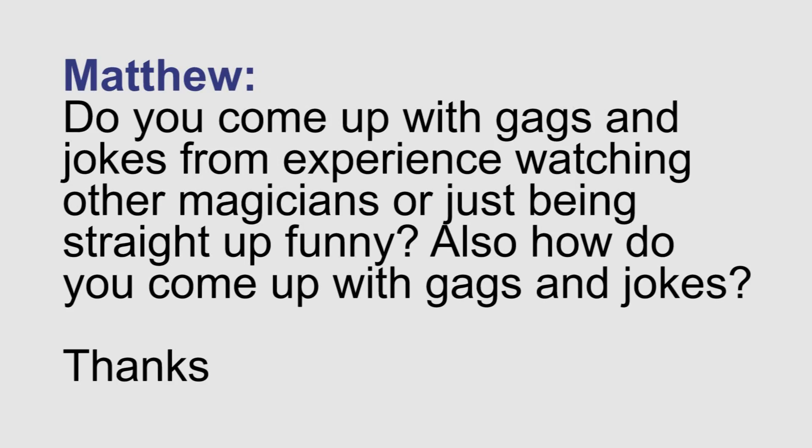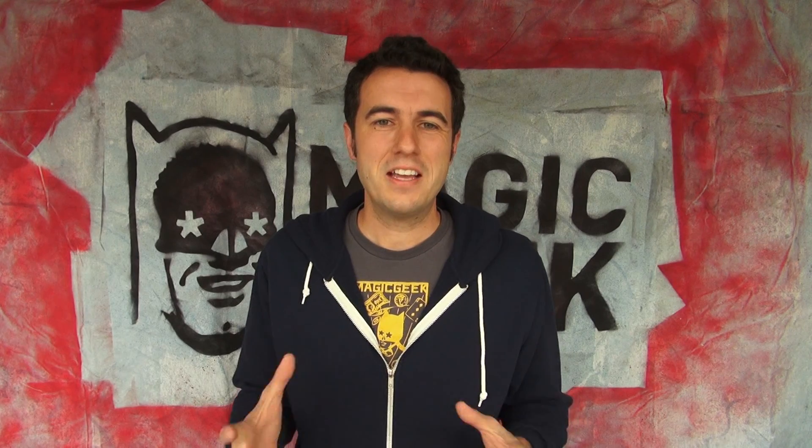Matthew from YouTube asks: do you come up with gags and jokes from experience watching other magicians, or just being straight up funny? I think experience is the most crucial thing for coming up with jokes — both experience in performing magic and experience in taking in what is funny. Watching standup comedy or funny shows can help you understand character and situations, which will result in funny jokes. I highly recommend taking some improv classes and getting your hands on as much material as you can for how things can be structured to be fun.